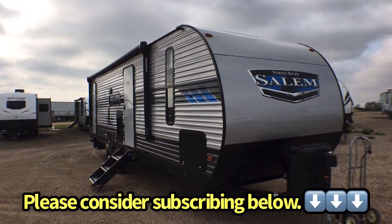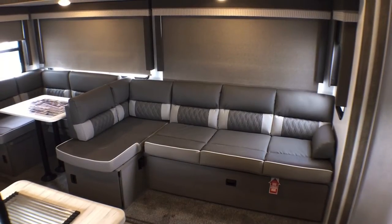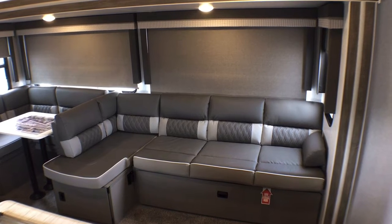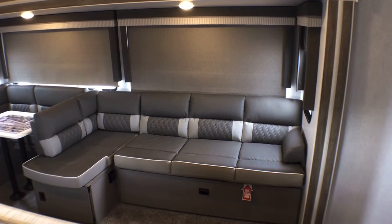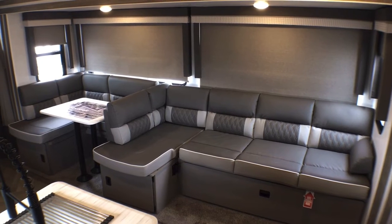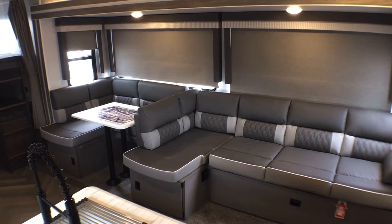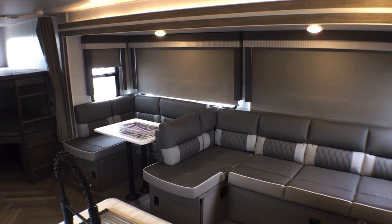We're going to do an interior and exterior walk-around video tour today and show you some of the new changes and the big reasons why this is one of the most popular bunkhouse travel trailers on the market for 2022. Let's jump on to the inside and start in the living and kitchen area. Salem didn't really have to change anything from 2021 to 2022, but they did a whole bunch of little updates that I think are just going to push this one over the edge for a lot of people.